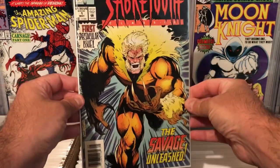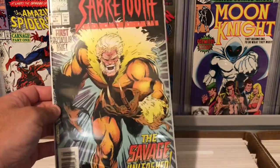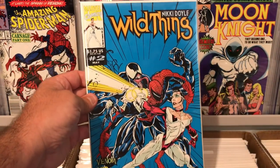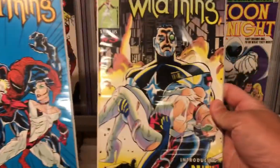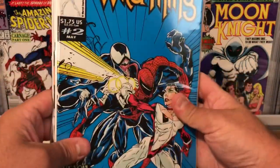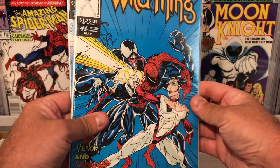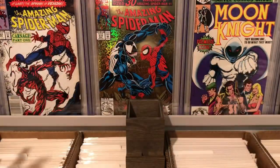Sabretooth number one — I thought that was kind of cool. Sabretooth looking fierce on the cover, just the first in the series. Nothing too special. Found a whole run of Wild Thing — Nicky Doyle. I already have issue number one, and they had issues two, three, four, and five. Issue number one I already have in my collection — it's got Venom and Carnage on it. This one's got Venom and Spidey. Pretty cool to finish out that little run.